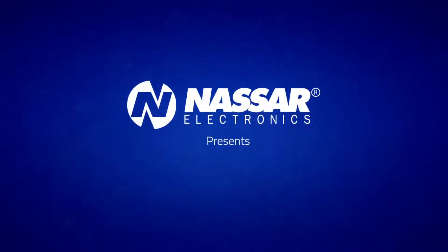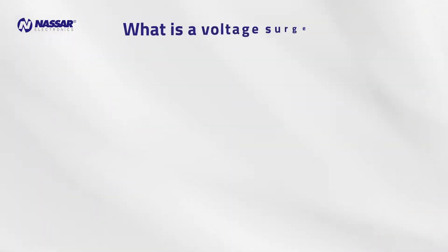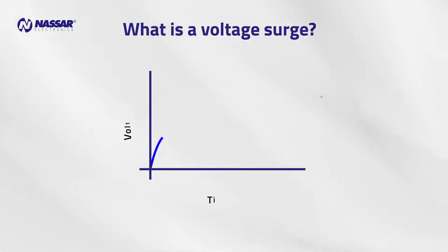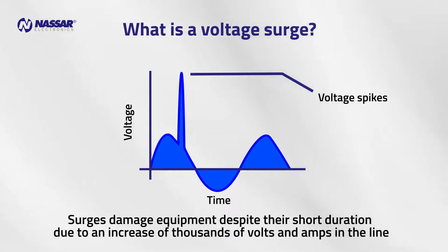Nassar Electronics presents: Protection Against Voltage Surges. A surge is a voltage spike of very short duration in the power lines. This leads to an unexpected increase of thousands of volts and amps that can damage equipment despite its short duration.